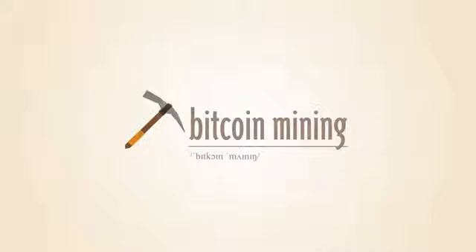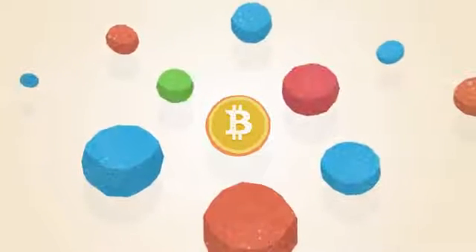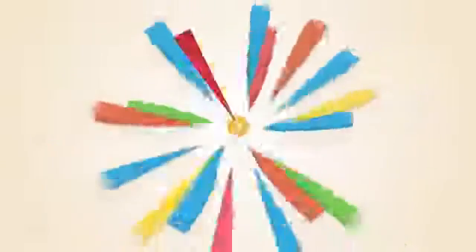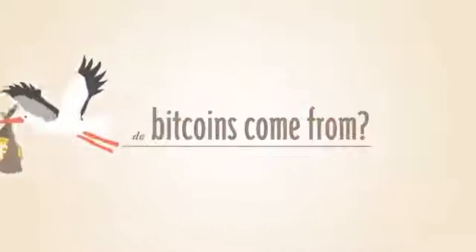What is Bitcoin Mining? Bitcoin operates as a peer-to-peer network. This means that everyone who uses Bitcoin is a tiny fraction of the bank of Bitcoin. But where do Bitcoins come from?